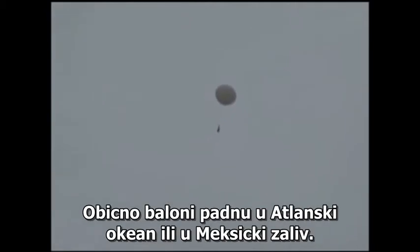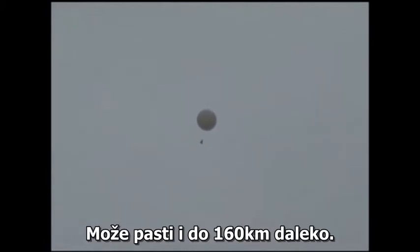Usually our balloons, once they pop, will end up in either the Atlantic or the Gulf of Mexico. It can go up to over a hundred miles away, and when it lands it could drift even further away from where it bursts.